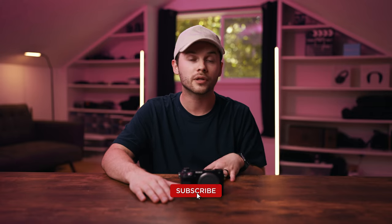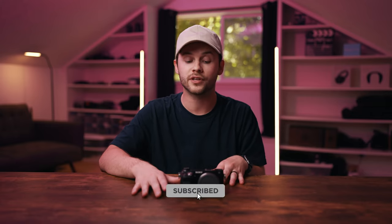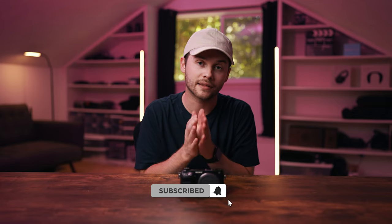But let's shift our attention to a couple of cons. Before we do that, be sure to leave a like on this video, comment down below if you're enjoying these types of camera reviews, and subscribe if you haven't already. Thank you so much, guys.